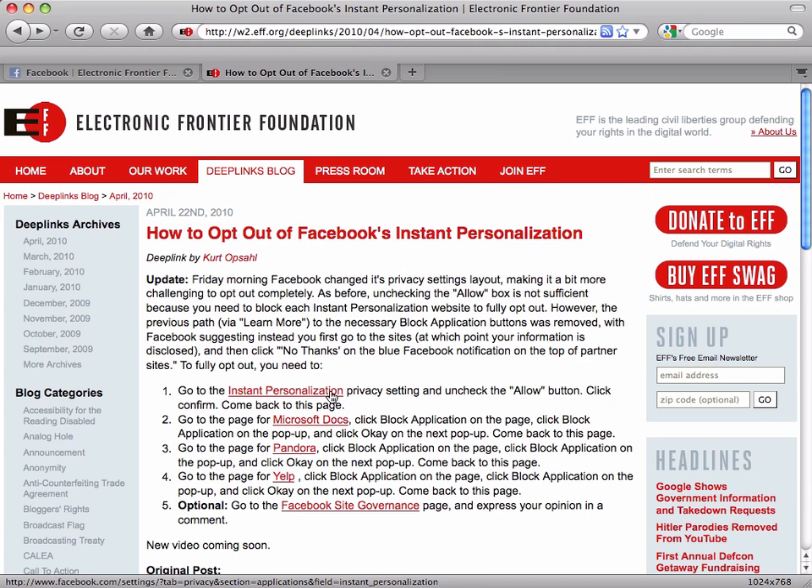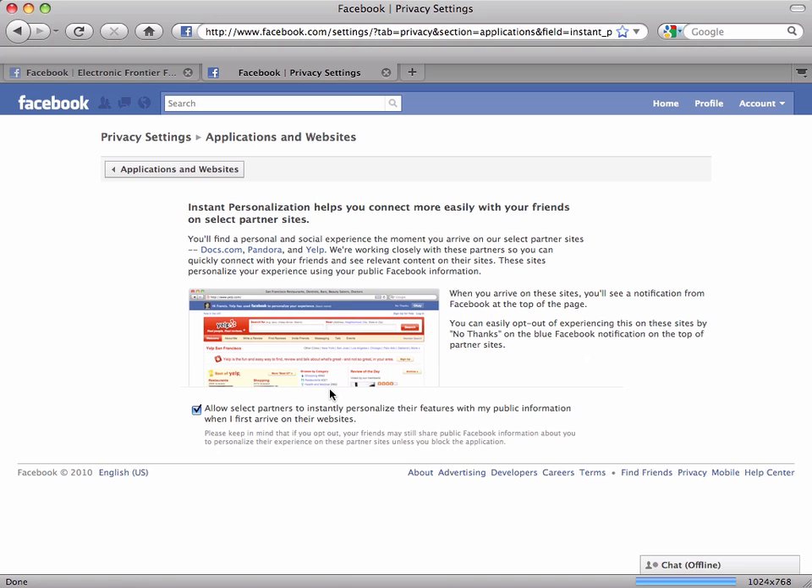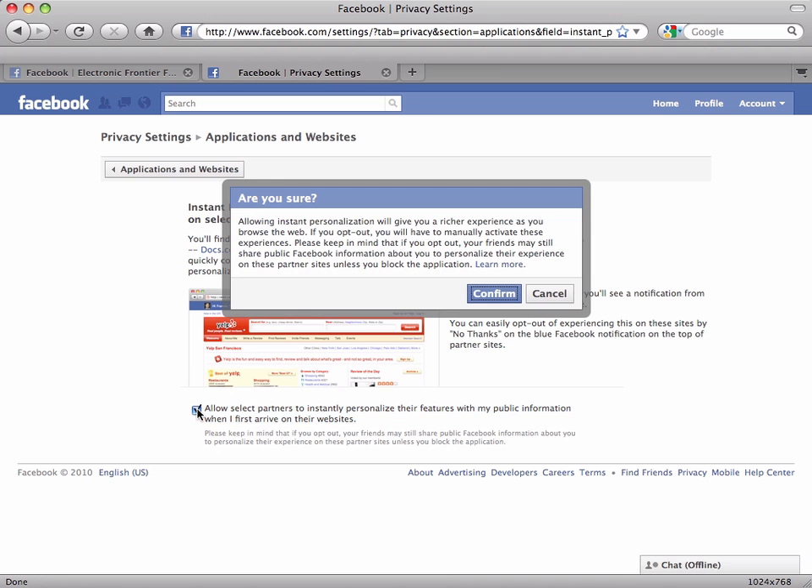Step one: we're going to go to the Instant Personalization Privacy Settings page and uncheck the Allow button. So go ahead and click on this link. Here we have some text telling us about Instant Personalization, and here's the checkbox we're looking for: "Allow select partners to instantly personalize their features with my public information when I first arrive on their websites." I want to opt out, so we're going to uncheck this.